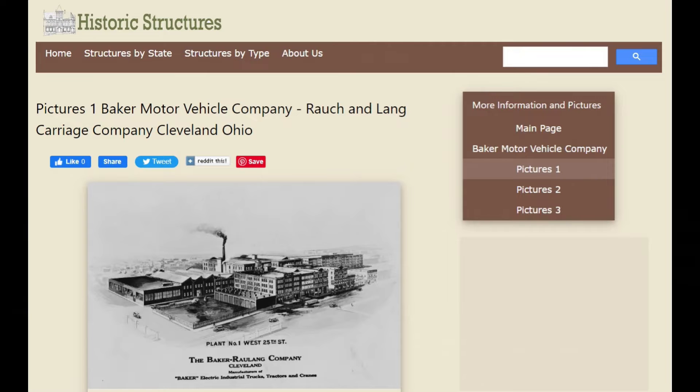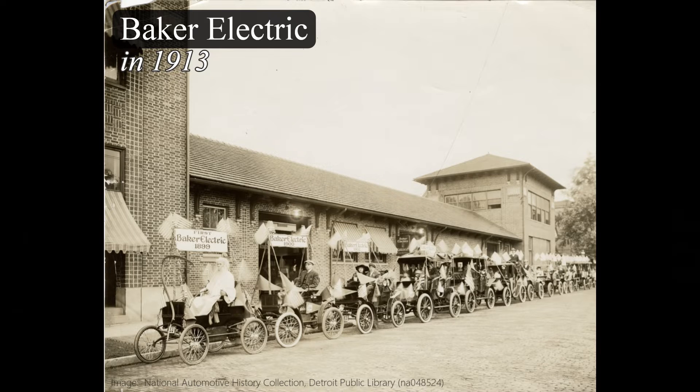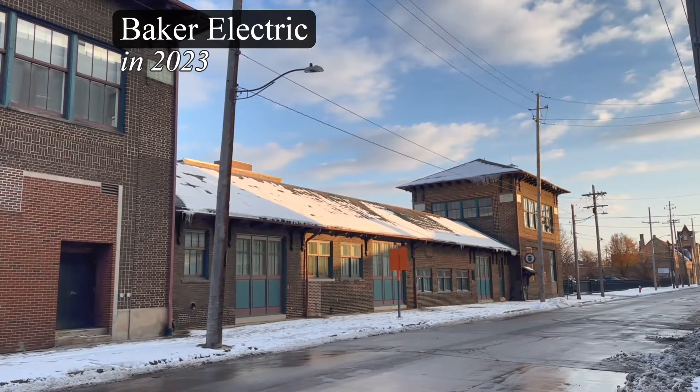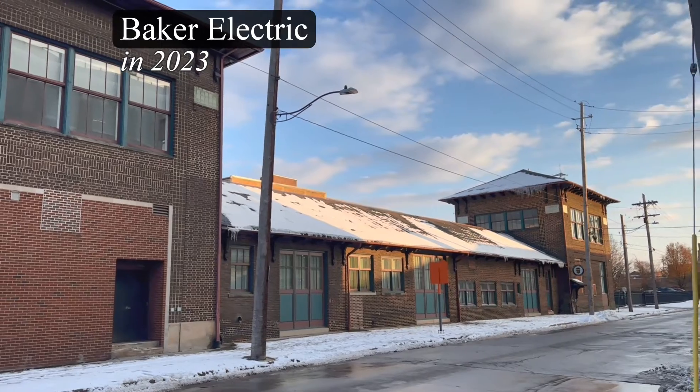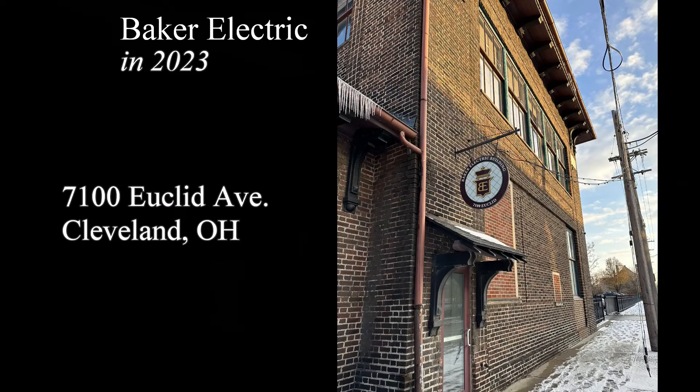Rausch and Lang was one — I'll put a link to a website that documents their history really well. Baker Electric was the other. Here's a photo of some of their early electric cars in front of their sales office, and here's that office today. It wasn't hard to find; the sign pretty much gives it away. I'll put a link to a different website that documents that building really well.